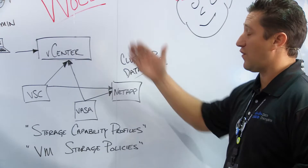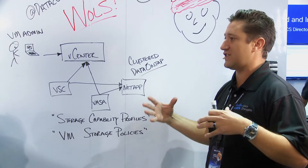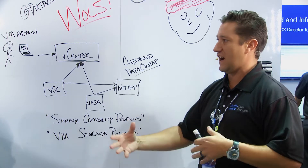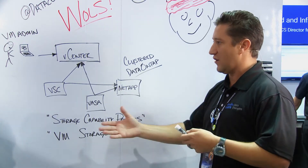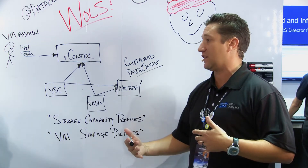That sounds pretty awesome. VVOLs has been in tech preview for a number of years and people have been really excited about it. It's nice to see that it's in beta now. People can actually get their hands on it and the vendors and other partners can actually start to show off some of their functionality and value-add that they can lay on top of it.